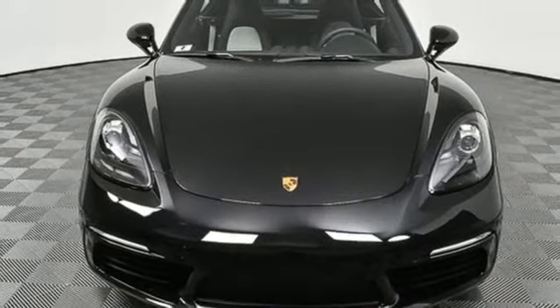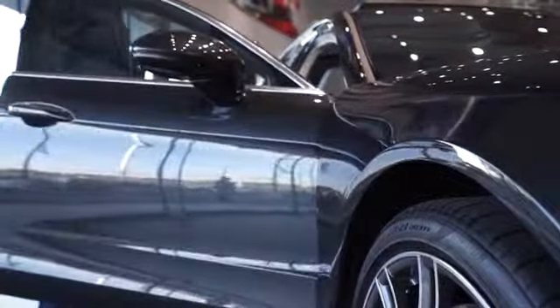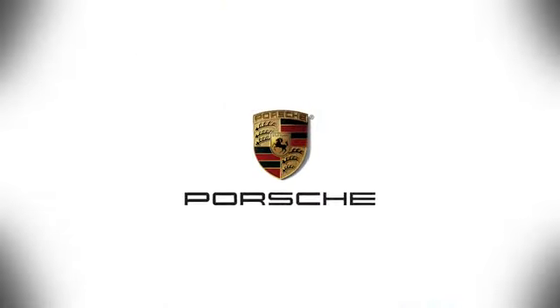Hurry in today for a test drive. At Porsche Atlanta Perimeter, we prove that buying a car can be a world-class experience. Contact Porsche Atlanta Perimeter today. We're conveniently located inside I-285 on Peachtree Boulevard.